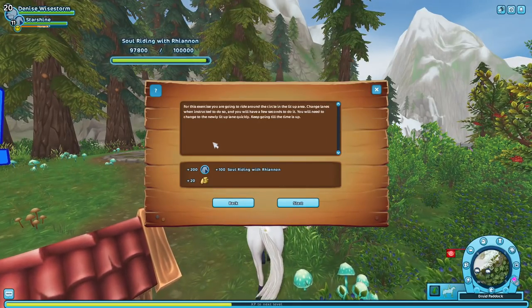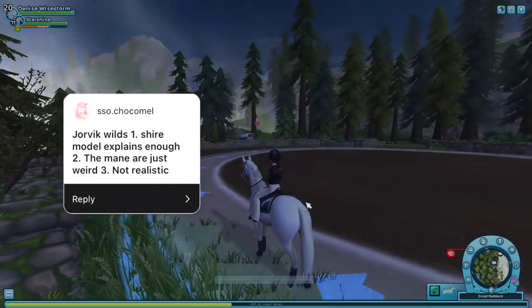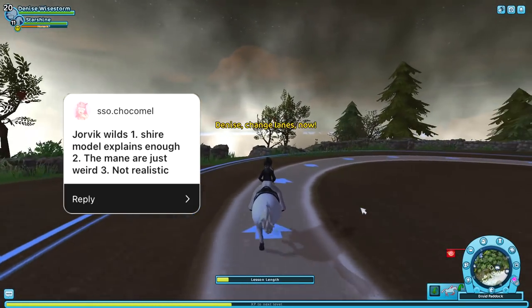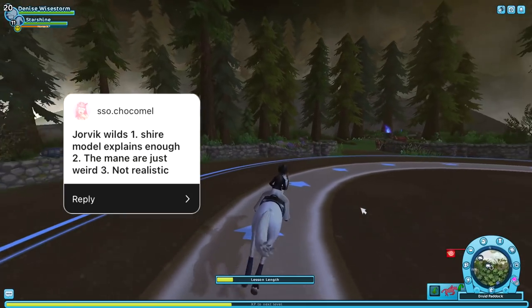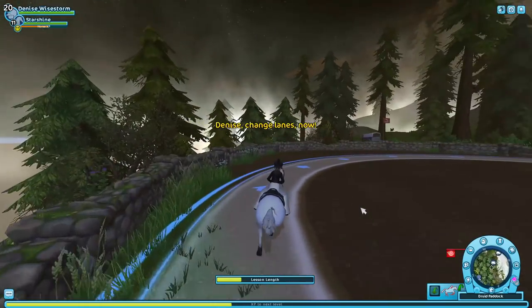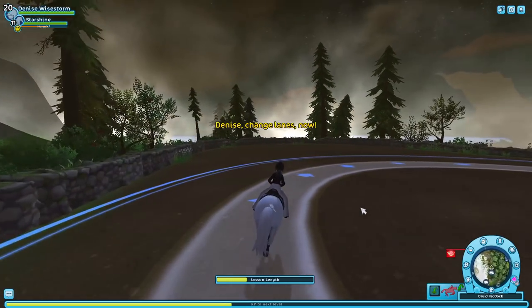The next one: the Jorvik Wilds, and then the Shire model — that explains enough. The old Shires are gross. The manes are just weird and they're not realistic. If you're talking about the Jorvik Wilds, they have blue manes and different colors — but that's because they're magical ponies. And the Shires, I feel like they're weird as a whole.